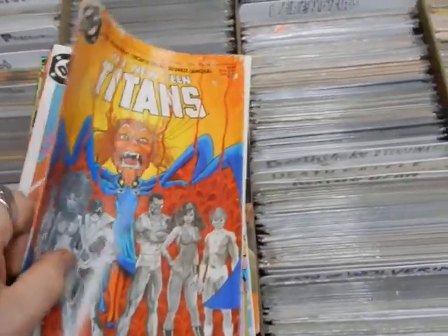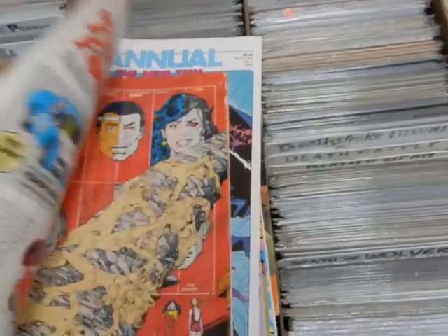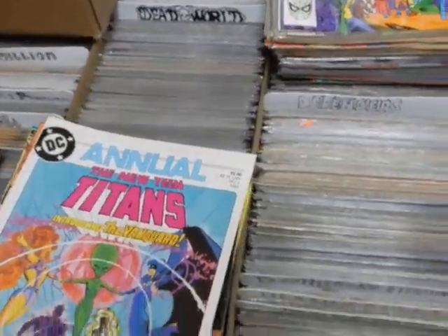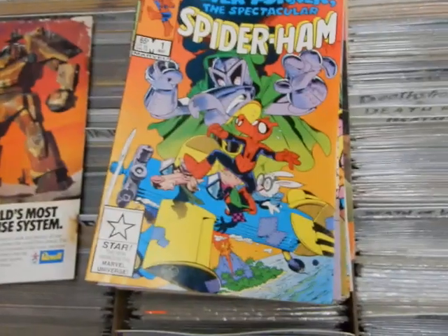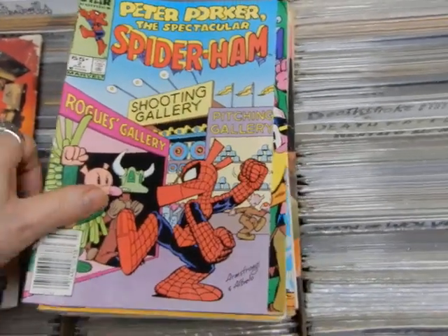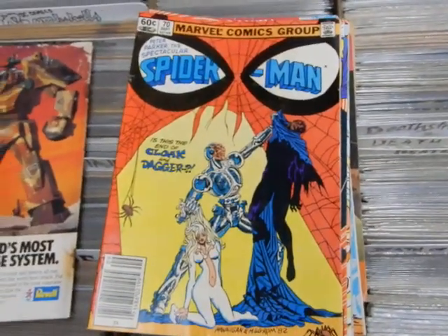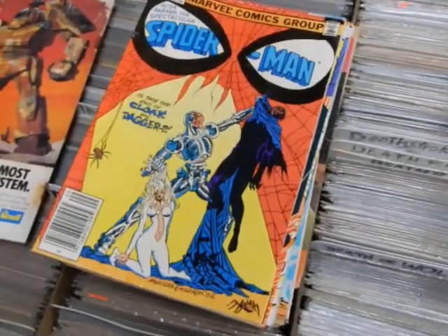There's an issue here with water damage so this is going to be a buck — I can't tell what issue it is. Then we've got the annual to the New Teen Titans. We've got Peter Porker Spectacular Spider-Ham his own series with issues one, two, and three — and look, Shangula! Spider-Man, Peter Parker Spectacular Spider-Man number 70 — an early Cloak and Dagger appearance — and 81 and 82, unfortunately not their first appearance.